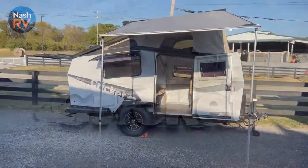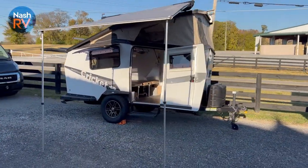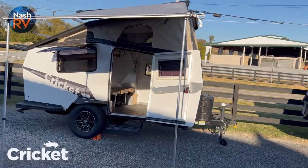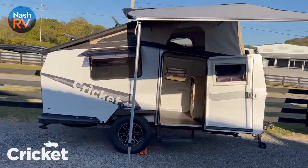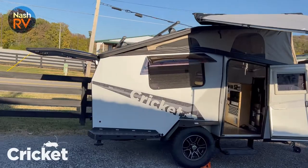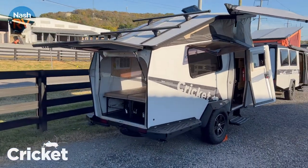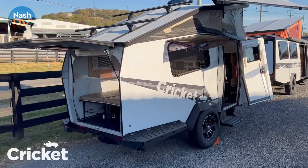Hey guys, Cole here with Nashville RV. Check out the 2022 Cricket by Taxa, coming in at just 2,000 pounds. Most SUVs or mid-sized trucks are going to be able to pull this and spin it around in the garage.